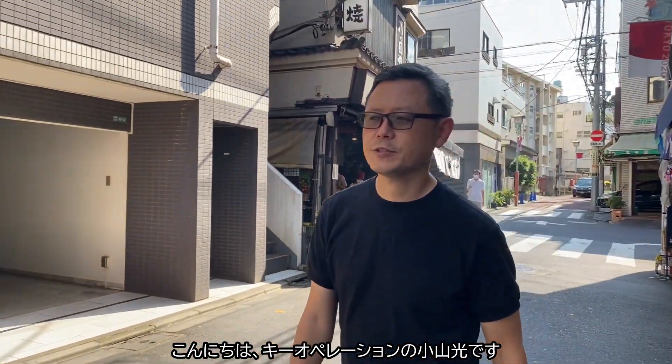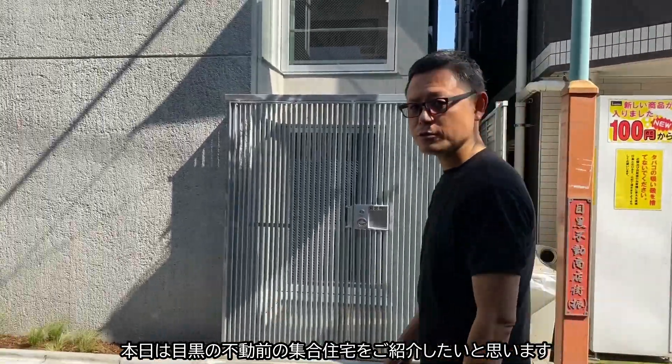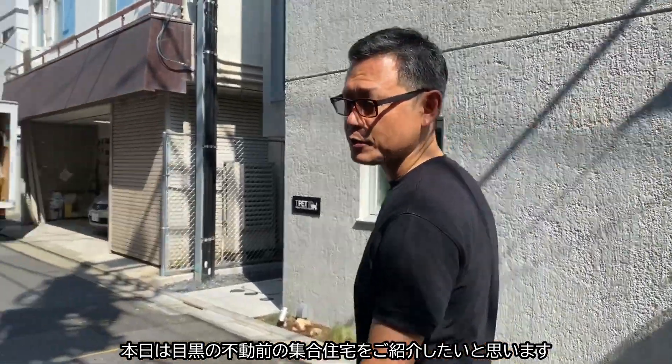Hello, this is Akira from Key Operation. Today I would like to introduce one of our housing projects in Tokyo.